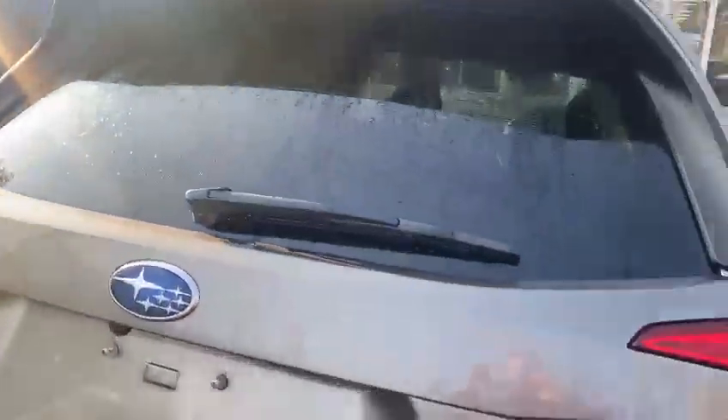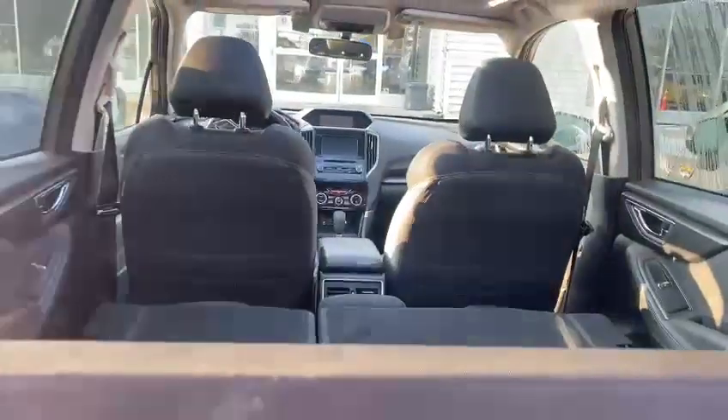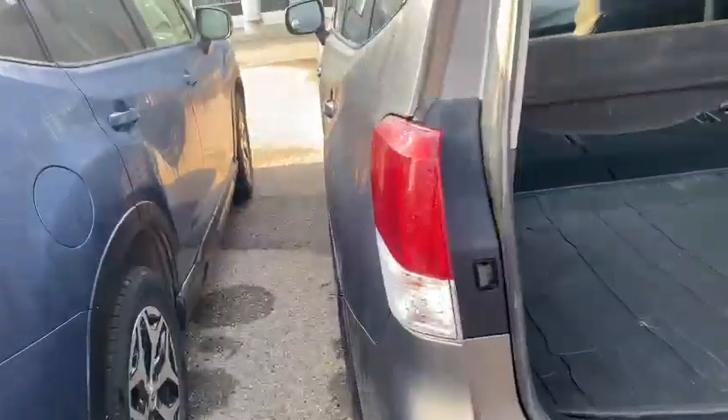One thing you'll notice with the Forester is lots of headroom and big windows going all the way to the back. There's a power gate and lots of space inside. If you don't have people in the back seats, you can simply flip this down and it creates lots of cargo space.